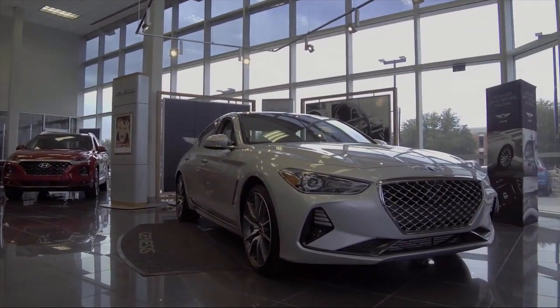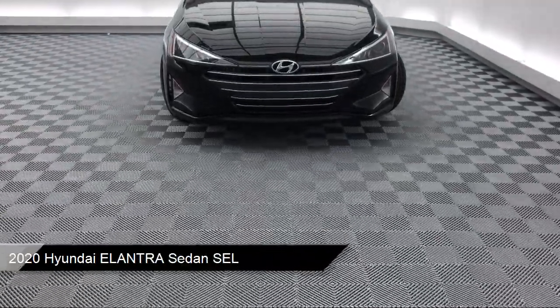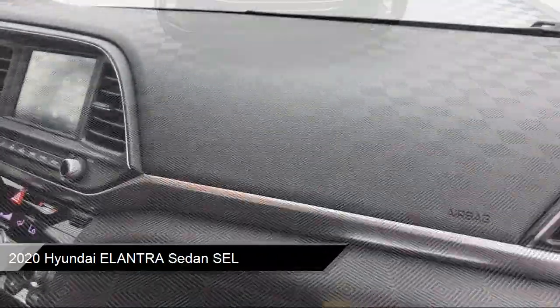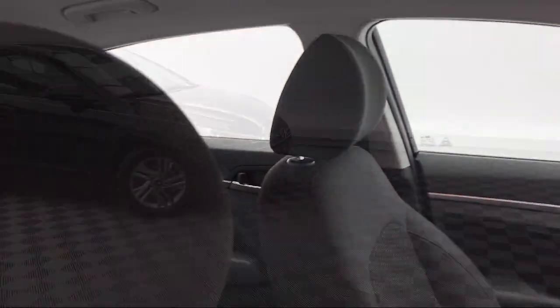It comes equipped with tire pressure monitoring system, electronic stability control, alloy wheels, Sirius XM satellite radio, steering wheel controls, keyless entry, and rear view camera.